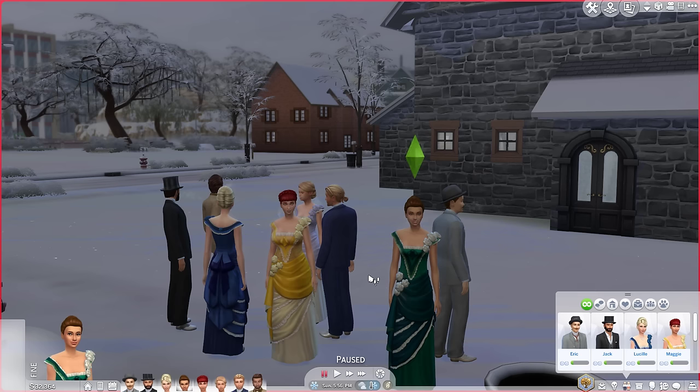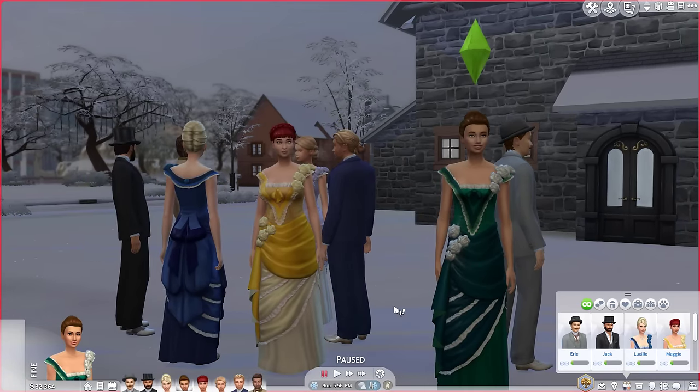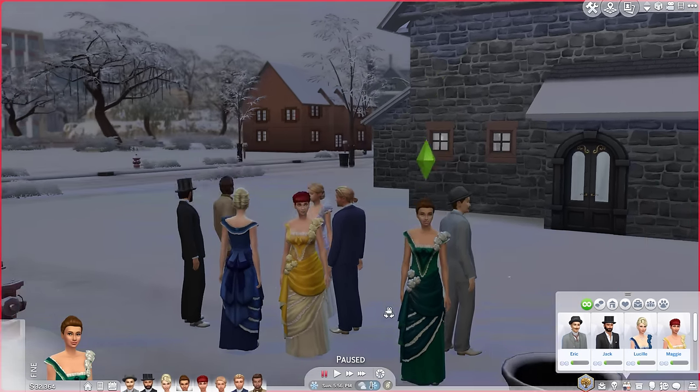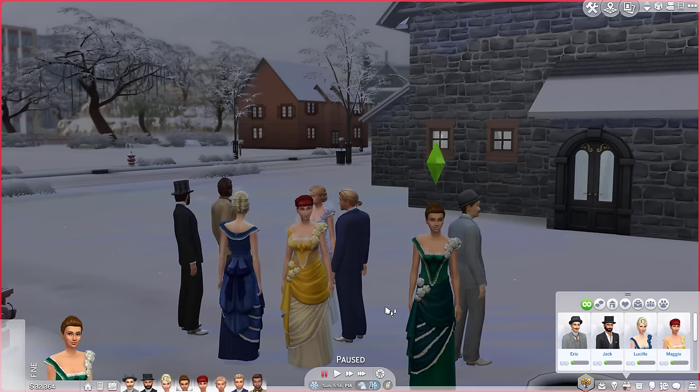So we're going to go through periods of time. I've got eight adults here who, believe it or not, are supposed to be Victorians. I know, I'm amazed by my own historical accuracy in terms of fashion. They're all just dressed like vampires, but they're meant to be Victorians.